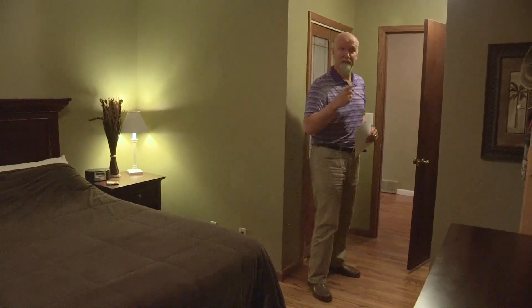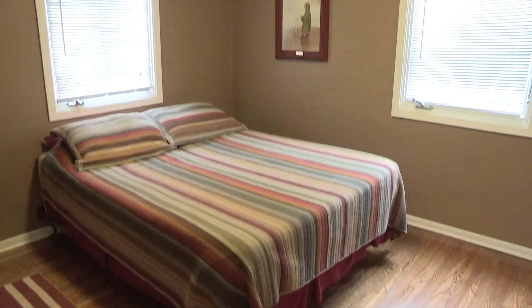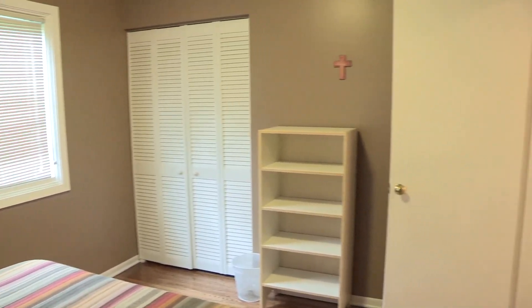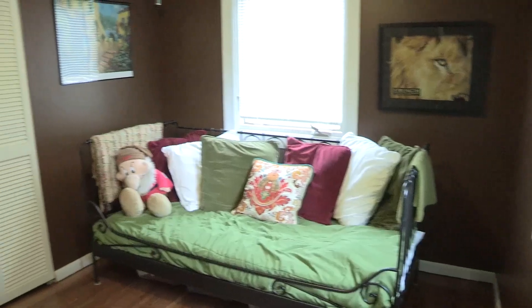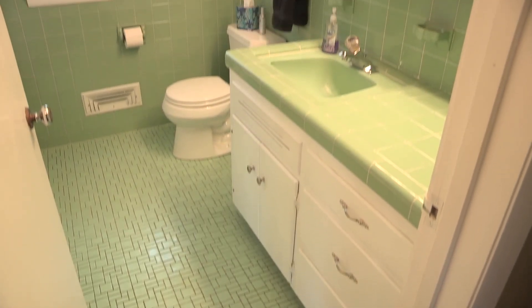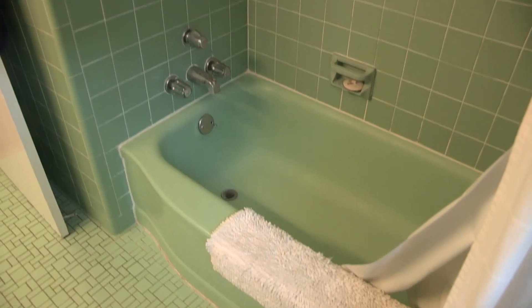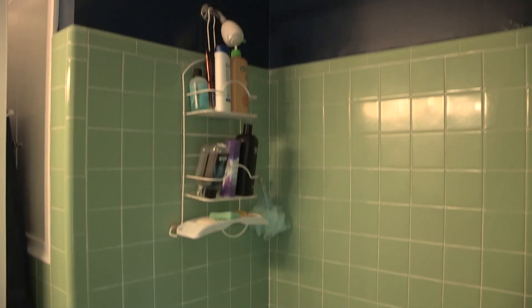Two more bedrooms down the hall, plus a bathroom. We've got two more bedrooms on this main level, so it's really nice to have three bedrooms on the same level. Great bedrooms with lots of natural light flowing in and new windows throughout the house. And then we've got this really cool retro bathroom — it is right out of 1953, but it is in perfect condition. You'll not find a nicer bathroom than this one. Just gorgeous.